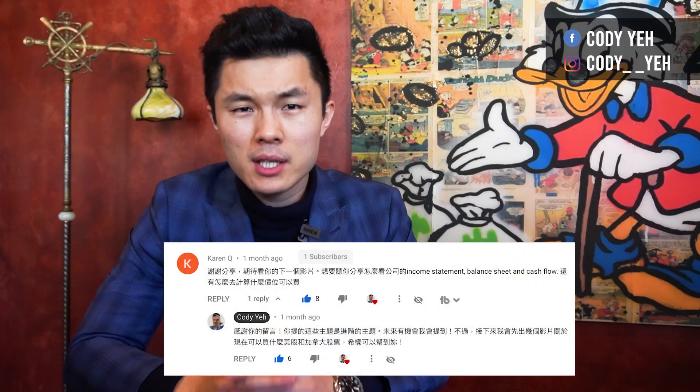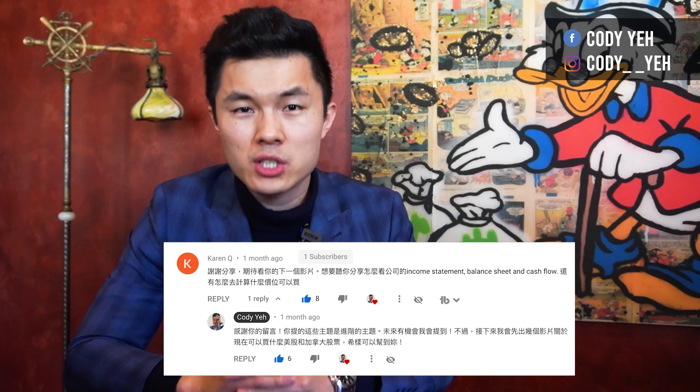What's up everyone, it's Cody here. I've been asked by one of my subscribers about how I look at a company stock to decide whether I should invest in this stock or what price I should buy this stock at.